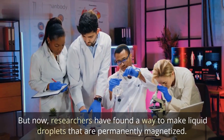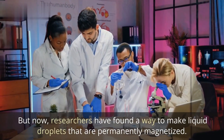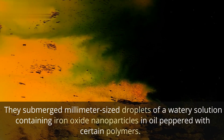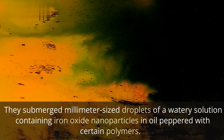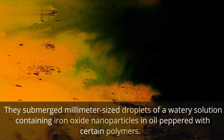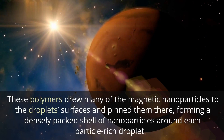But now, researchers have found a way to make liquid droplets that are permanently magnetized. They submerged millimeter-sized droplets of a watery solution containing iron oxide nanoparticles in oil peppered with certain polymers. These polymers drew many of the magnetic nanoparticles to the droplet's surfaces and pinned them there, forming a densely packed shell of nanoparticles around each droplet.